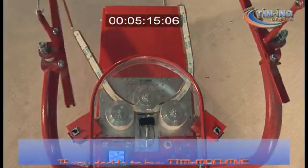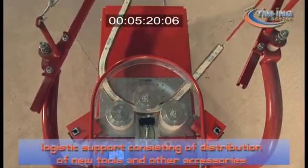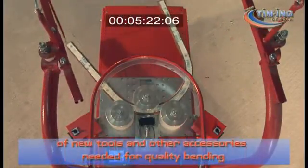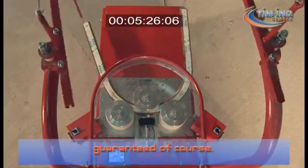If you decide to buy a T-Machine, you will have our further logistics support, consisting of distribution of new tools and other accessories needed for quality bending of the profiles, with best prices guaranteed.